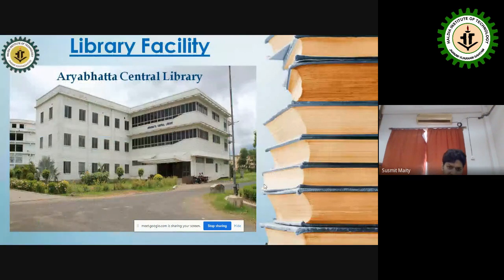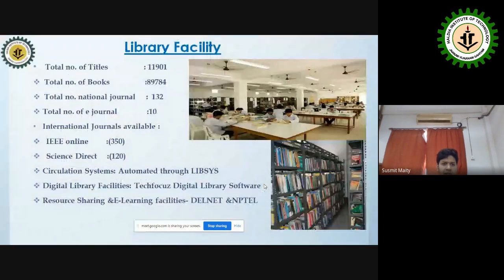The major library facility is the Ryabhatta Central Library, which houses a large number of books, journals, e-journals, IEEE online access, and SCI journals — all available for students within the campus.